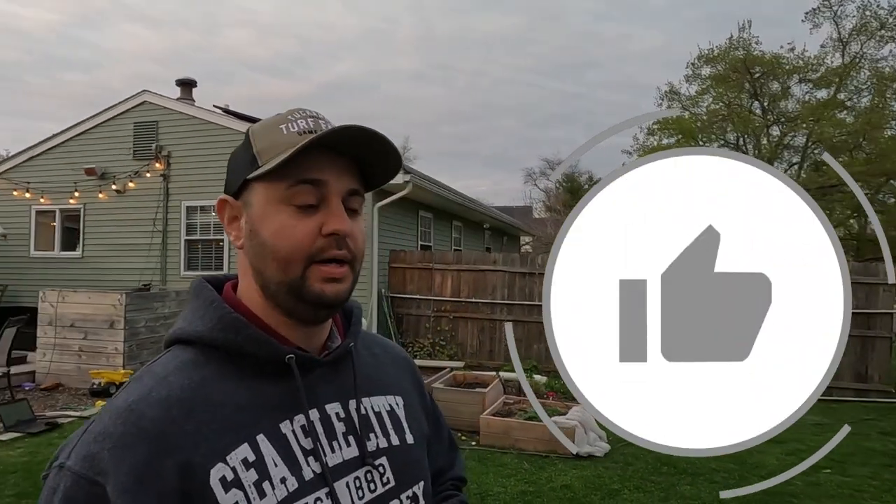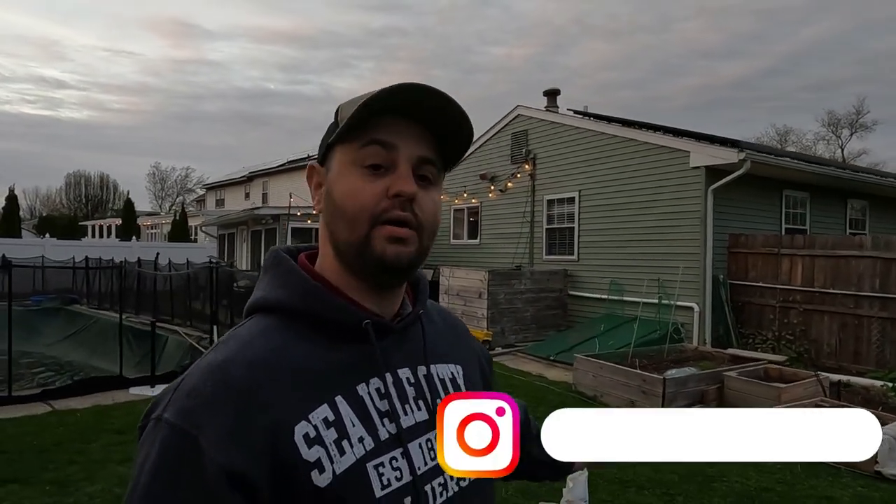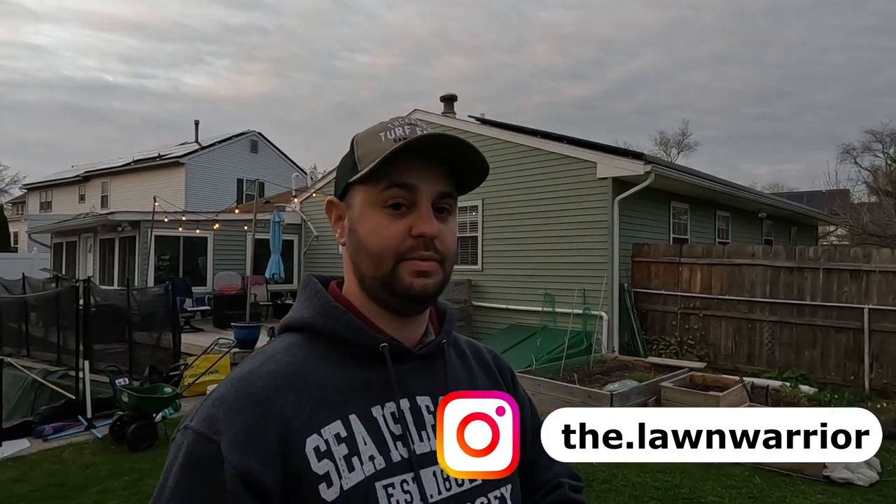If you enjoyed today's video, make sure you smash that like button — it really does help out with the channel. And if you're new, make sure you hit that subscribe button; let's follow this journey together. I'm really going to try to document this as much as I can throughout this year — the results I get from putting down a 100% organic fertilizer in my yard. Hit that subscribe button, and as always, guys, I'll see you in the next one.